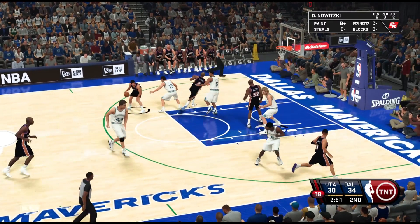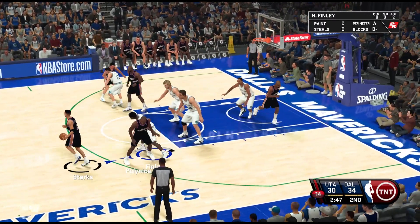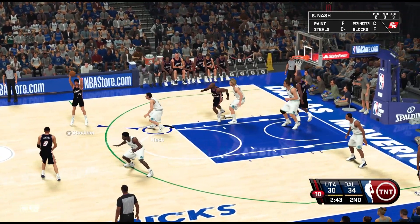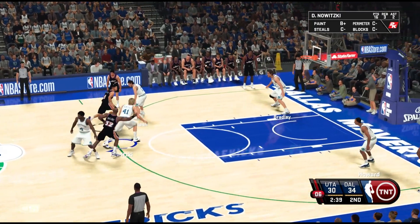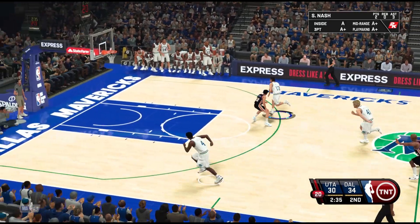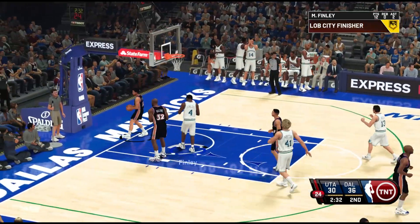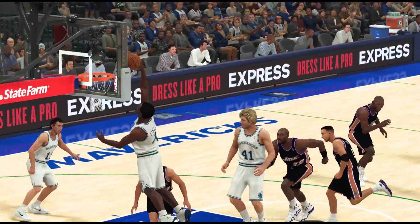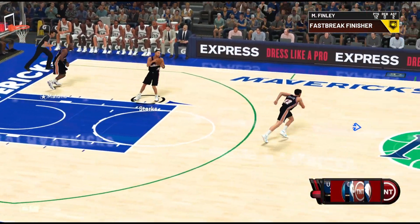There's Forsythe with that patented crossover, just couldn't convert the finish. Now Starks — he has six seconds to shoot, and stolen by Nance. It's two on one. That's the kind of play you just do not want to give up — you lose the possession and give up a big two at the other end.